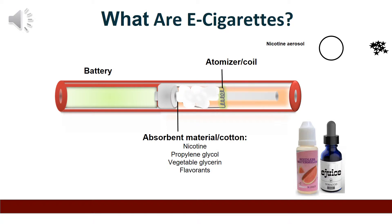The battery allows the atomizer to heat the liquid, called e-juice, which creates an aerosol that is breathed into the lungs and breathed out into the air repeatedly.